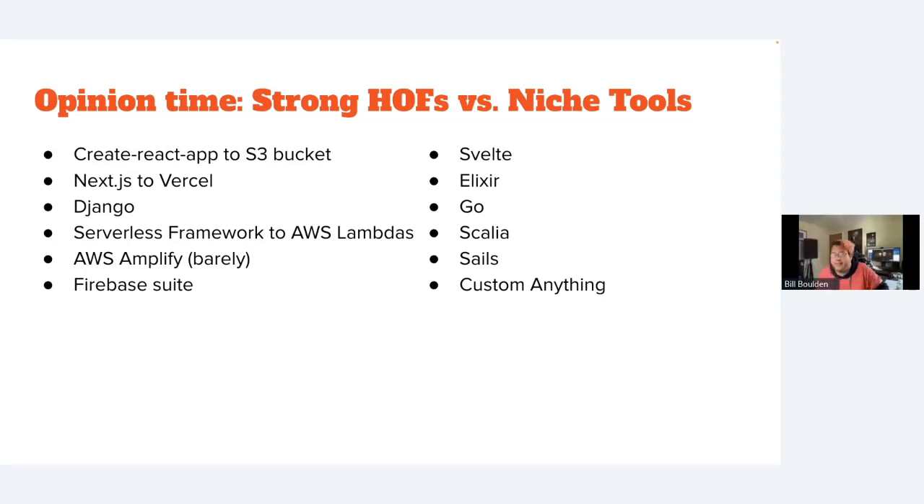The tech stack on the left — the popular choices — allows startup founders to start fast and scale fast. The niche ones on the right will also start fast and scale fast until you lose your engineer who knew how to use them and you're suddenly drawing on a very tiny talent pool. I've seen startup founders struggle to find the right developers and it turns into multiple people working on a project over several years, becoming a mess.